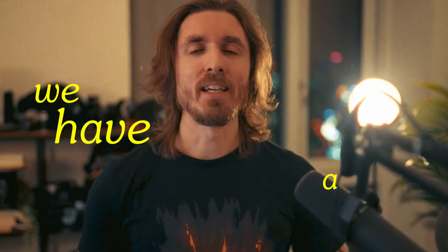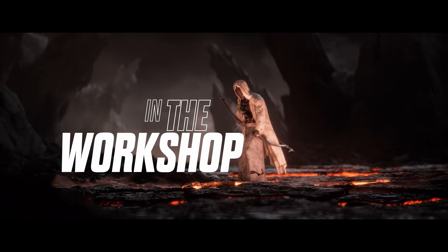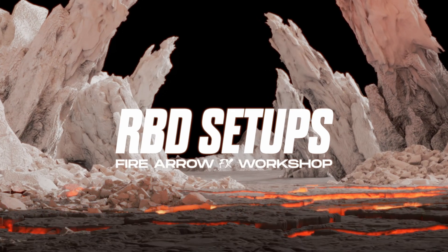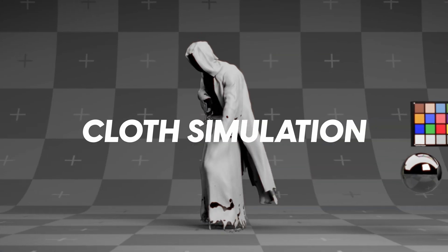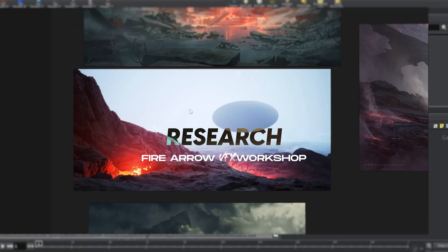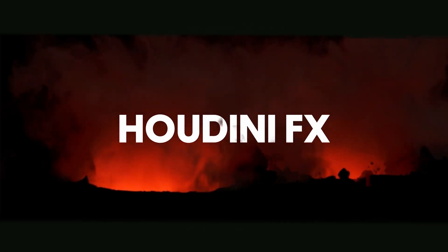That's right everybody, we have a new workshop. This one is coming from Romain and he is a true FX wizard. In the workshop he goes through RBD setups, rendering, compositing, materials, modeling clothes and cloth simulation on the character, plus a lot of other useful Houdini terrain and environment workflows that will make you a true Houdini FX wizard.